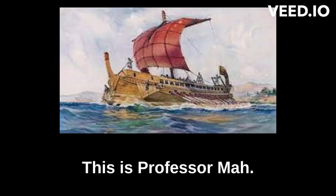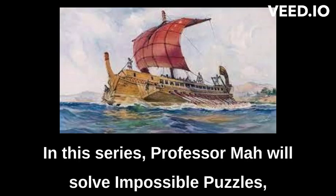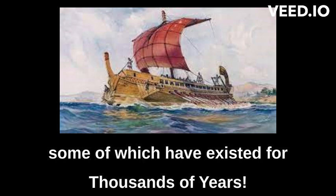Good day ladies and gentlemen, this is Professor Ma. In this series, Professor Ma will solve impossible puzzles, some of which have existed for thousands of years.